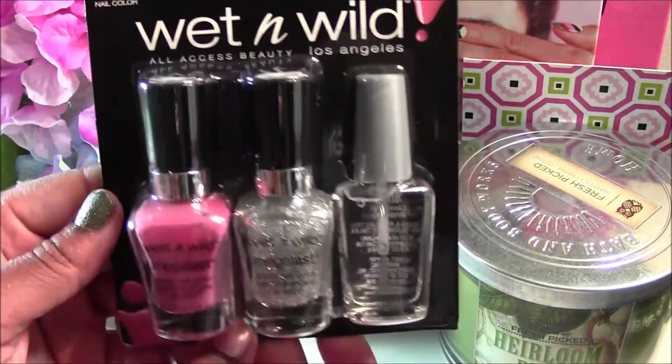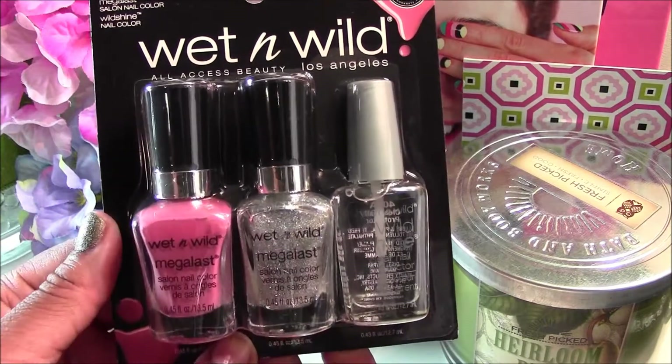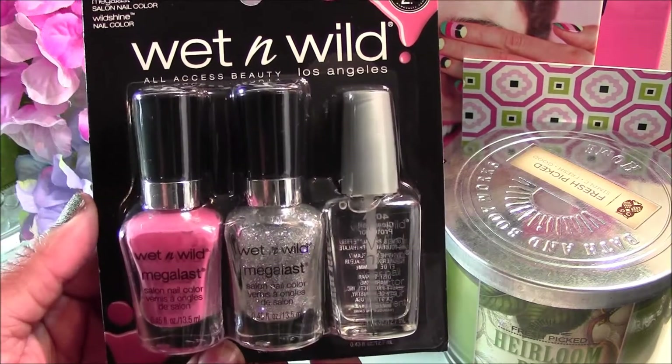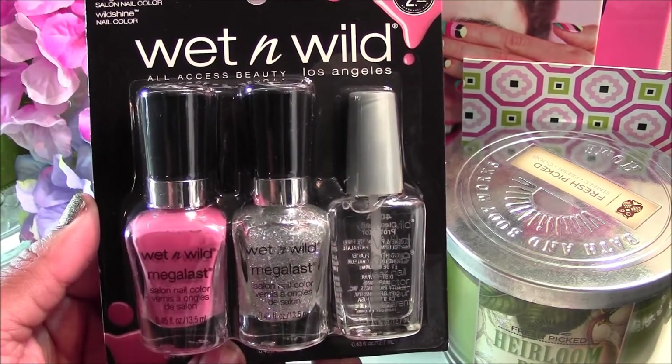Last but not least would be this one here. I picked it up because it's a nice neutral and I thought I should have a neutral. So I picked all of these up for just $2.99 at my local Walgreens.